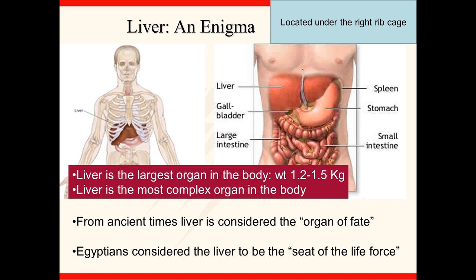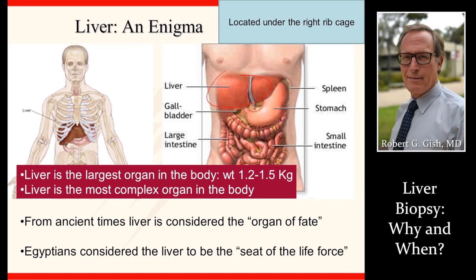The liver, as you know, sits in the right upper part of the abdomen, underneath the rib cage — the largest organ in the body, actually the most complex organ in the body. The biopsy is extremely useful in managing and diagnosing different disease states.